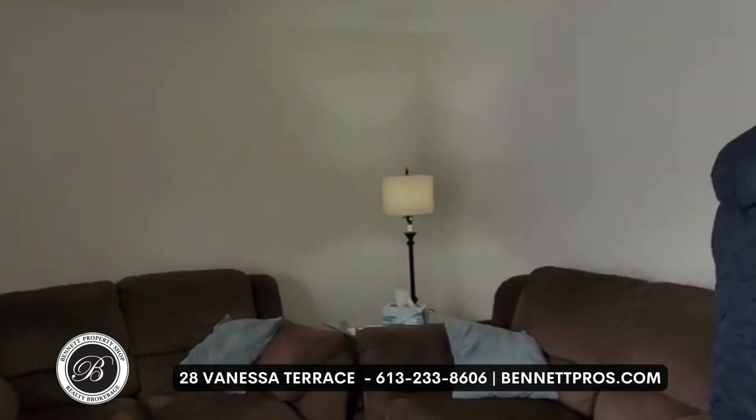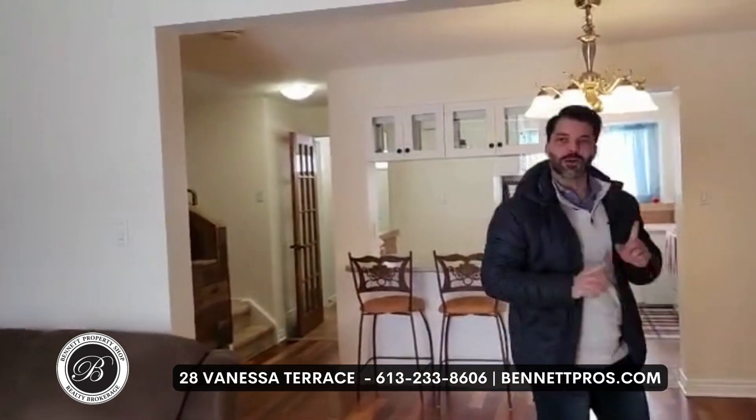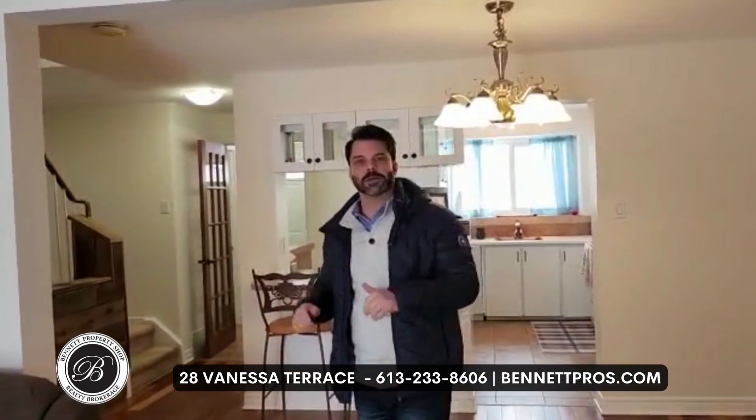I hope you enjoyed that tour. The address is 28 Vanessa, here in Barrhaven. If you want to have a tour on your own, you can give us a call at 613-233-8606 or check us out at www.betterpros.com.